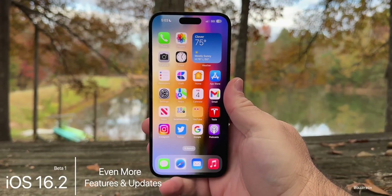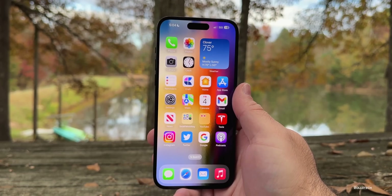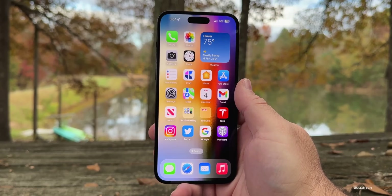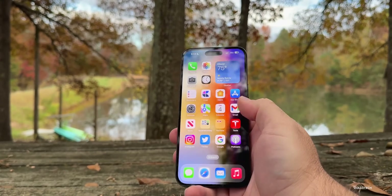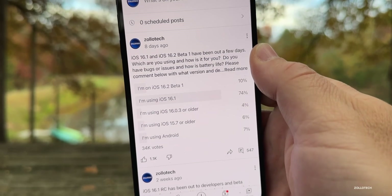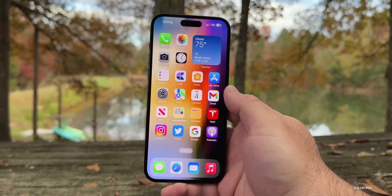Hi everyone, Aaron here for Zollotech. iOS 16.2 beta 1 has been out for almost two weeks, along with the public release of iOS 16.1. It has some good things and some bad things to say about it. We'll talk about that as we await iOS 16.1.1 or iOS 16.2 beta 2, more on that toward the end. I wanted to share my experience using it full time on my iPhone 14 Pro Max, plus community feedback from over 34,000 votes and 547 comments in the YouTube poll.